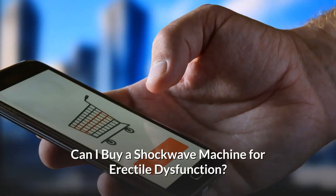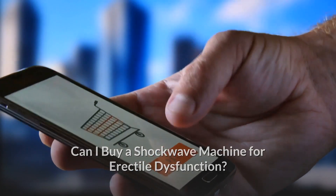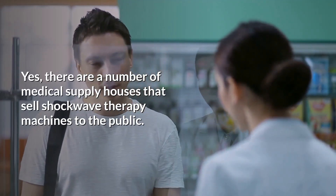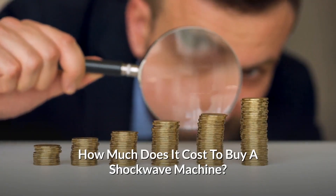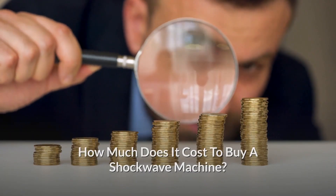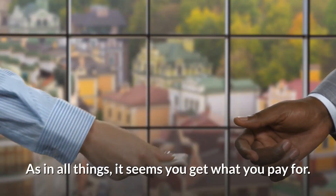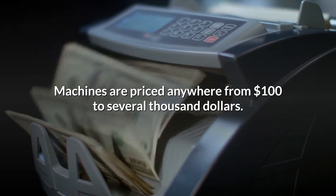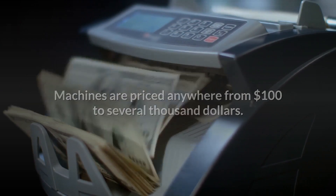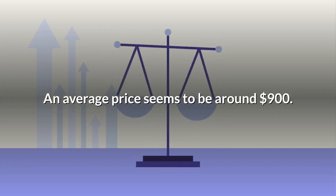Can I buy a shockwave machine for erectile dysfunction? Yes, there are a number of medical supply houses that sell shockwave therapy machines to the public. How much does it cost to buy a shockwave machine? As in all things, it seems you get what you pay for. Machines are priced anywhere from $100 to several thousand dollars. An average price seems to be around $900.